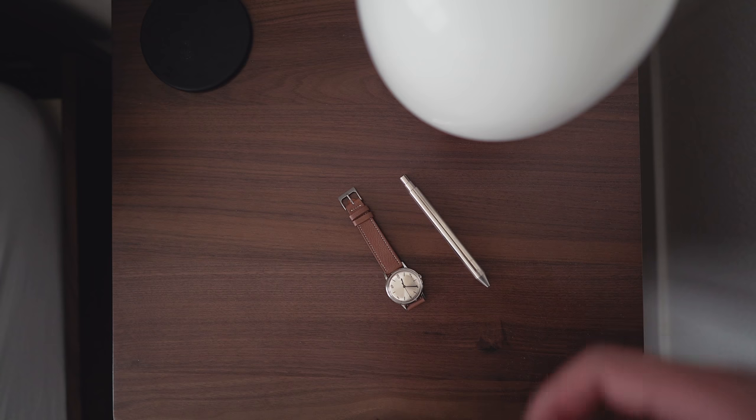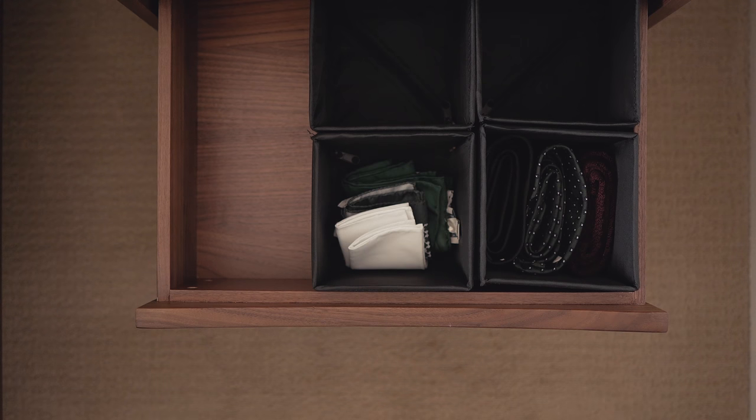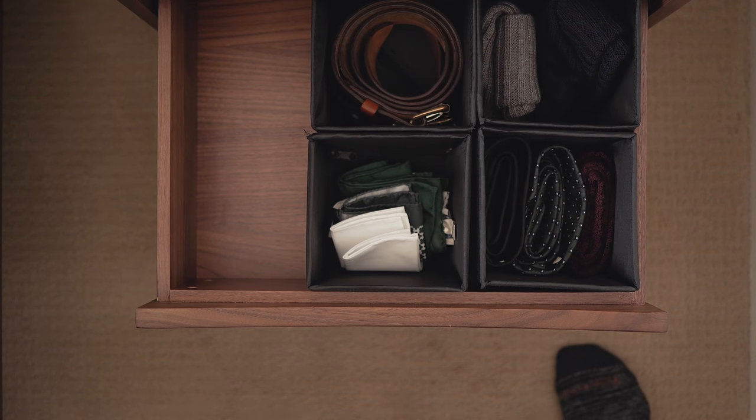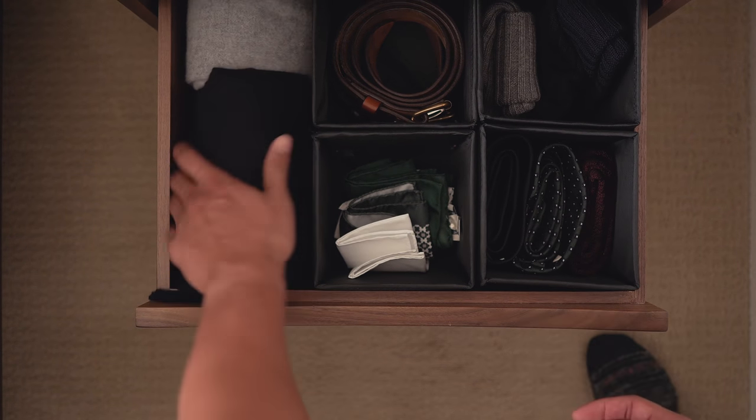The last thing I keep in the sideboard is a pair of black sweatpants. For accessories, I have two watches that I keep on my nightstand — a Rolex Submariner and a Timex Marlin. In the bottom drawer of my nightstand I store the rest of my accessories — ties, pocket squares, beanies, and belts in the remaining 5x5 SKUBB organizers. The final things I keep in the drawer are my two scarves, one in gray and one in navy.